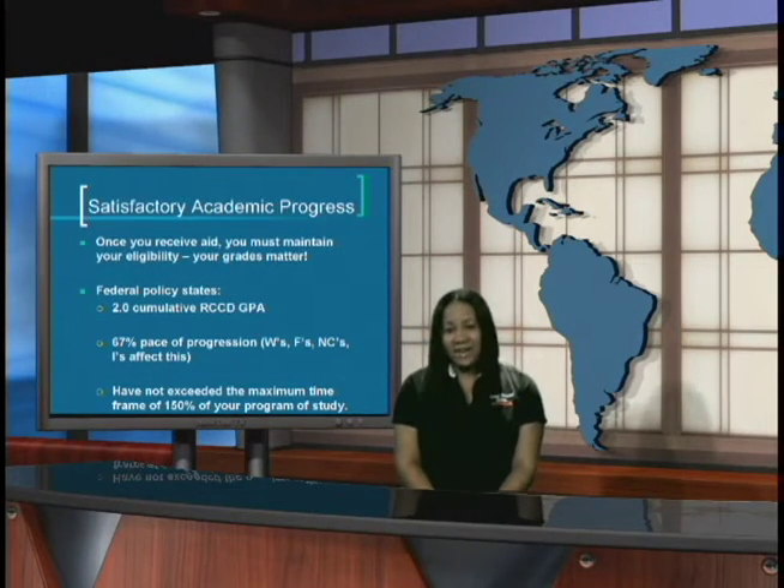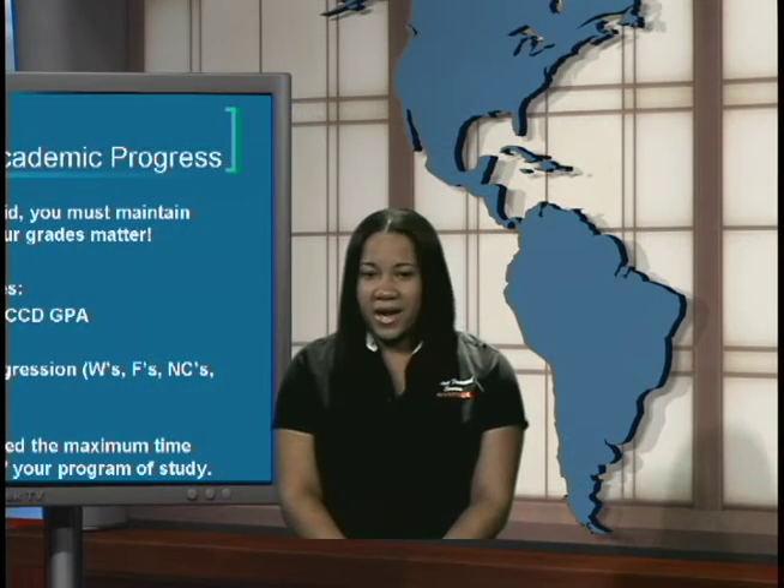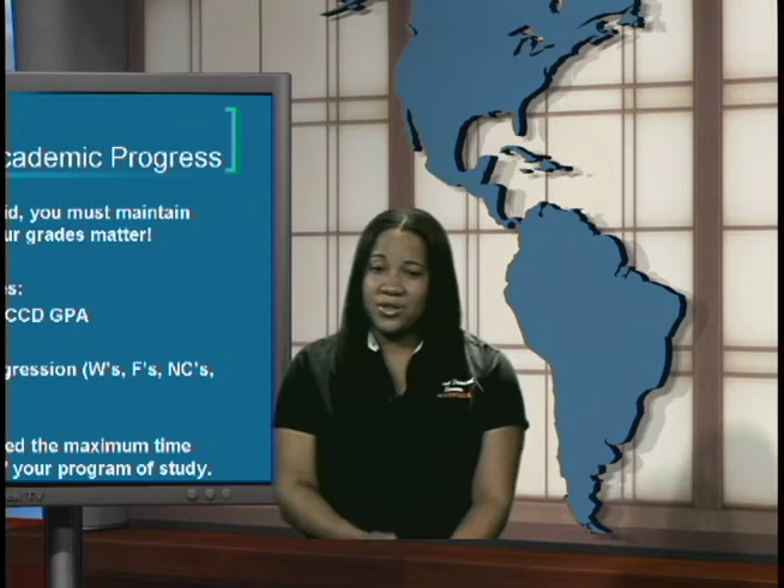In order to maintain your financial aid, you must be meeting satisfactory academic progress. You must maintain good grades — I can't stress that enough. Federal policy states that students must maintain a 2.0 minimum cumulative GPA, complete 67% of their units known as the pace of progression. W's, F's, no credits, and incompletes affect this. You also cannot have exceeded your maximum time frame, which is 150% of your program of study. For example, if your program requires 20 units, financial aid will allow you 30 units — 100% which is 20 units, plus an additional 50% which is 10 units — to complete your program.